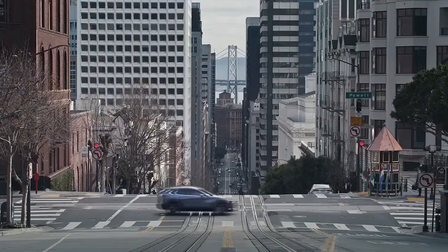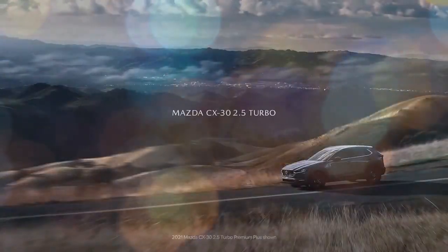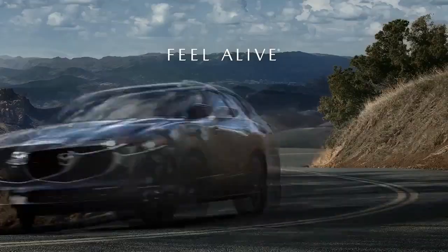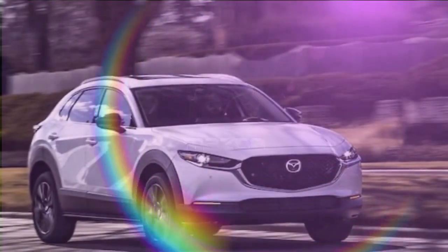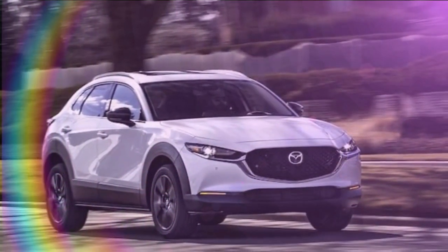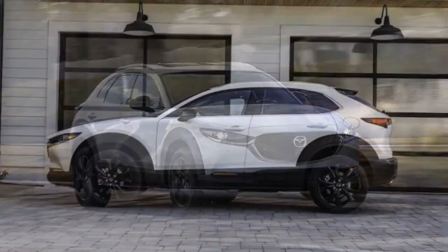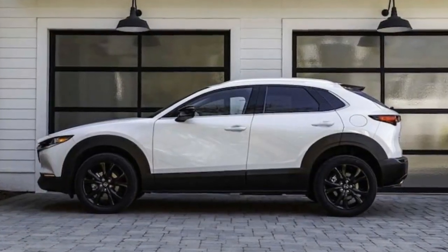Mazda has shifted its focus towards a more upscale image in the market, striving to present even its most basic models as desirable luxury alternatives. This strategy is evident in the careful and subtle enhancements made to the entry-level CX-30 crossover SUV, which replaced the less refined CX-3 in 2020.